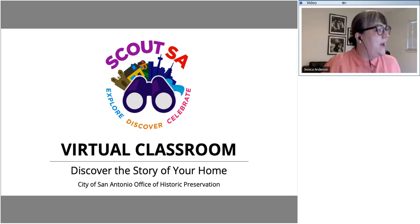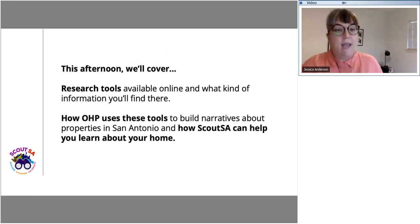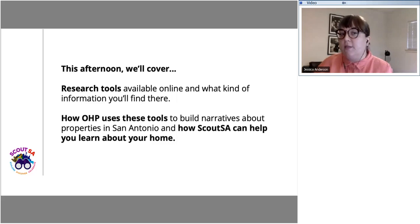Hi everyone, I'm Jessica. So this afternoon, as Jenny mentioned, we're going to talk about discovering the story of your house. We're going to cover some research tools that are available online and what kind of information you'll find there. A lot of tools are also available at the public library, and many resources are available through SAPL or otherwise online. We'll also talk about how our program uses what we learn through these research tools to build narratives about properties and neighborhoods in San Antonio.